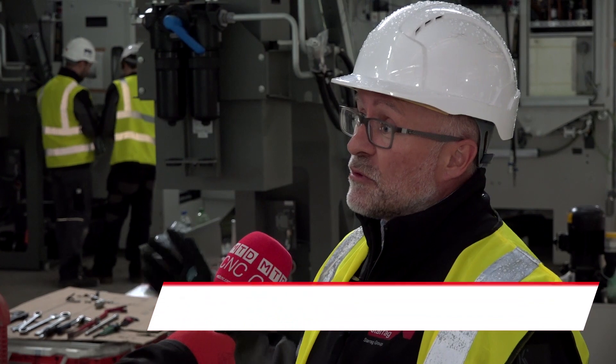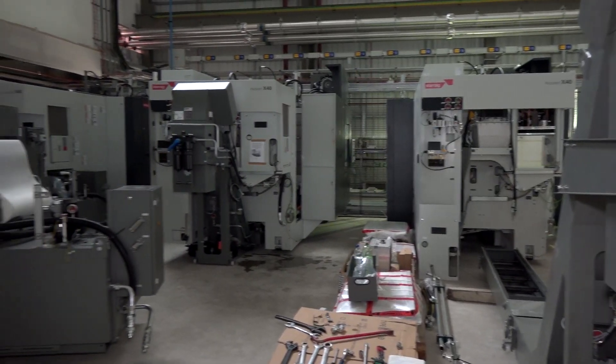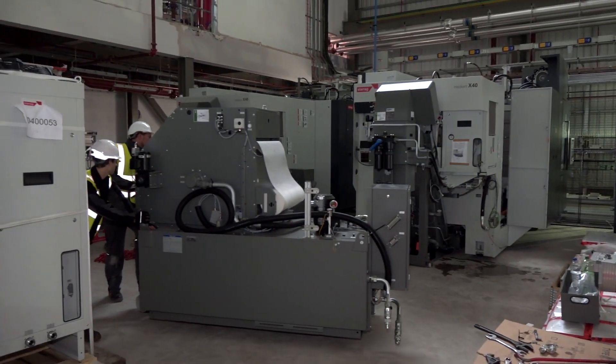Well, you're right, we're at Boeing's new UK facility. These machines have been installed only this week — on Tuesday and Wednesday we brought the two machines in, followed by the third, and we're now starting to level the machines.